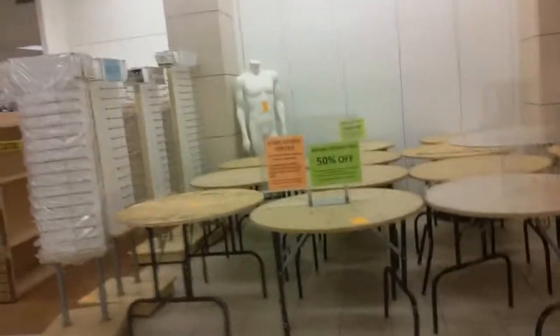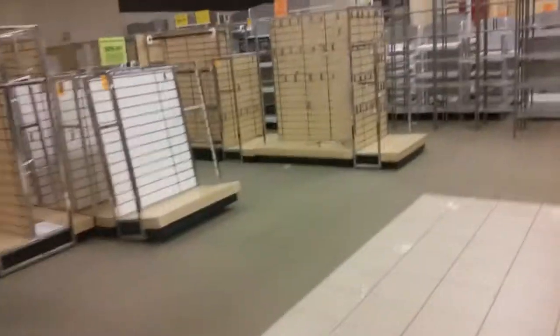Looks like apparel fixtures are 50% off. It's a serious shopping bag. They've got more of these but I doubt they can sell them. All the racks used to be clothing and merchandise and stuff.